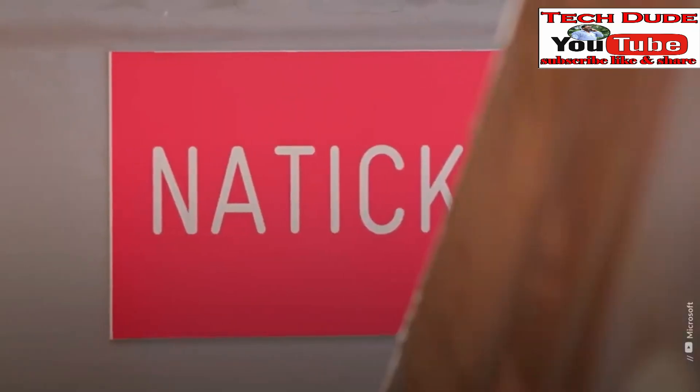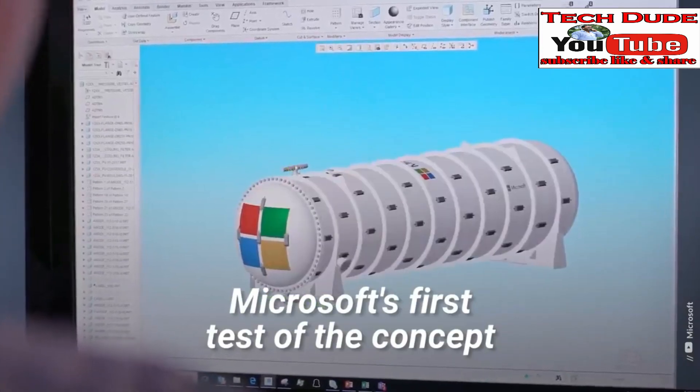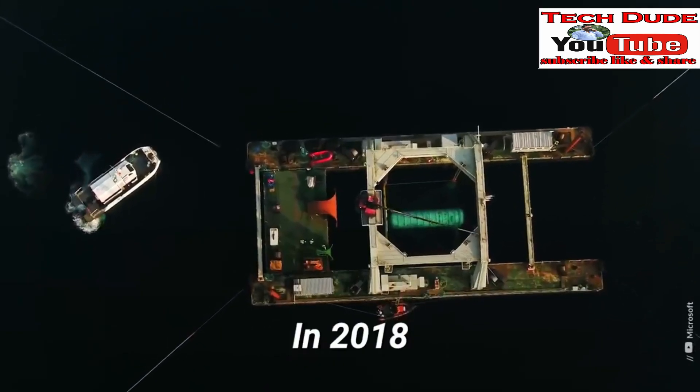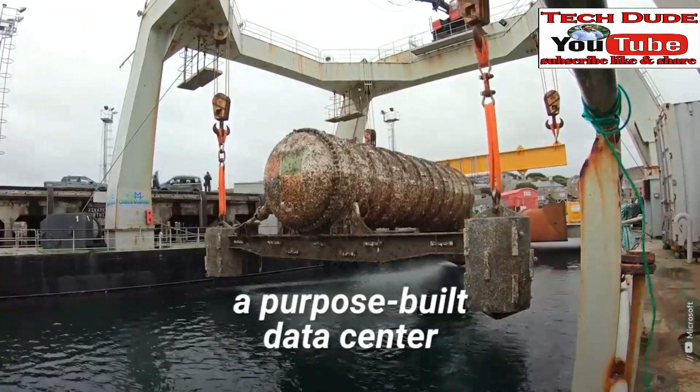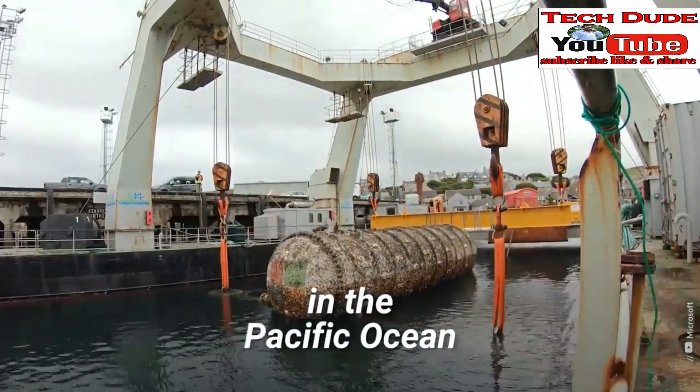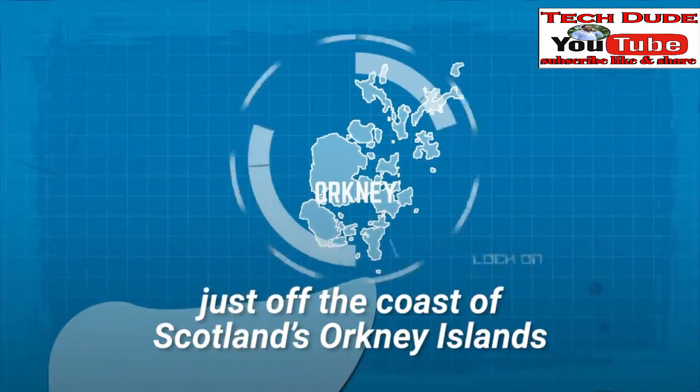Enter Project Natick, Microsoft's first test of the concept. In 2018, the company submerged the Northern Isles, a purpose-built data center in the Pacific Ocean, just off the coast of Scotland's Orkney Islands.